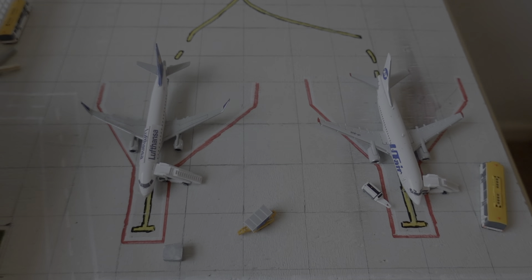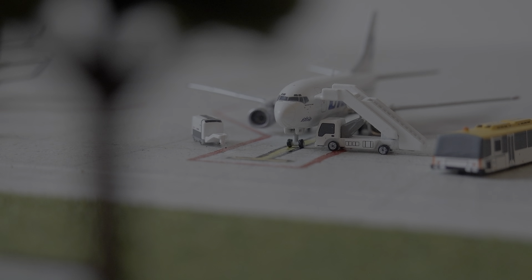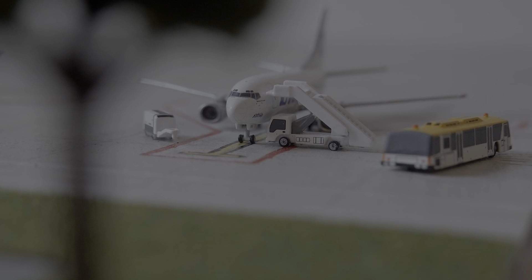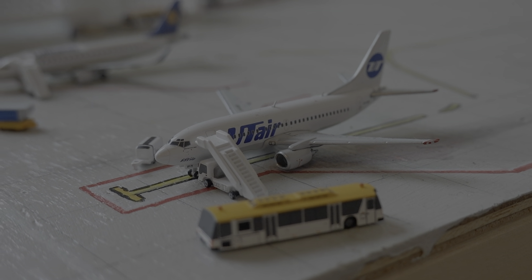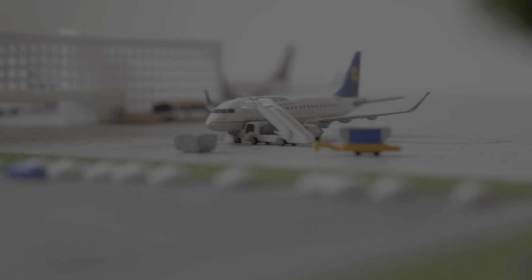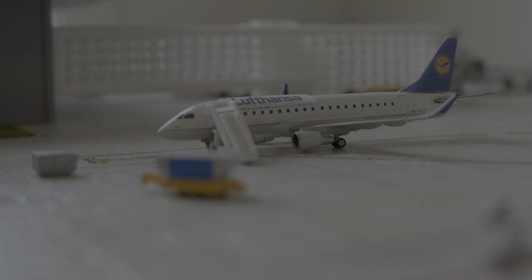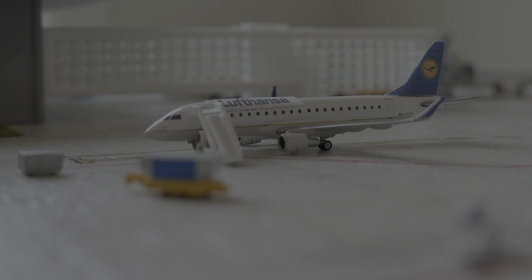We're starting today with the remote stands. The first aircraft is a UTAIR 737-500, which is going to be departing to Kiev Giuliani International Airport in around 15 minutes — they're just starting boarding and it should finish in around 10 minutes. The next plane is the Lufthansa Embraer 175, which just arrived in from Munich around 40 minutes ago and should head back to Munich in around 1 hour.